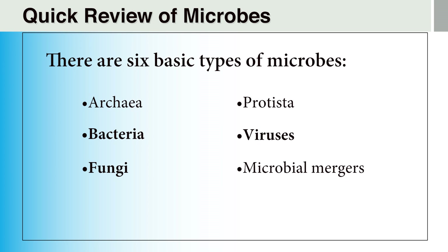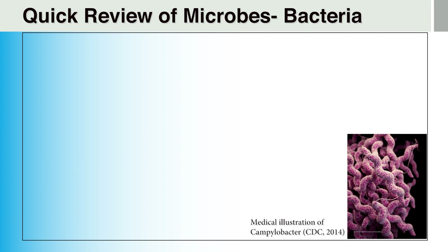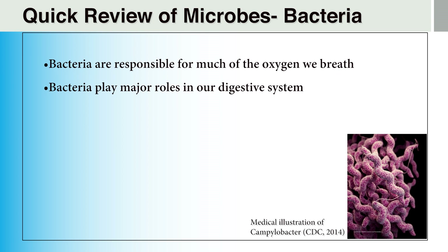We will discuss microbes that are relevant to your health and safety in the pre-hospital environment. Bacteria make life possible, but some of them can also take it away. Some kinds of bacteria are responsible for much of the oxygen we breathe, and through this and other chemical byproducts from bacterial metabolism, they created the conditions needed to support life on our planet. Bacteria play major roles in our digestive system, breaking down many of the foods we eat, as they do in many other animals. They are also important in helping us create some of our favorite foods, particularly fermented milk products.